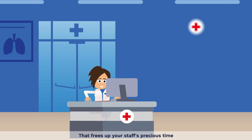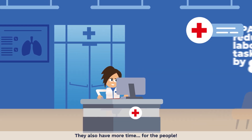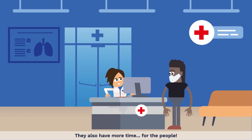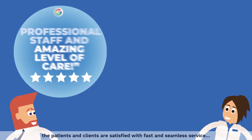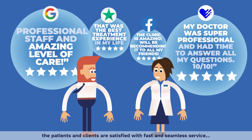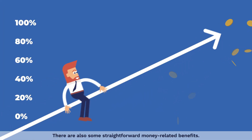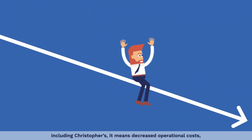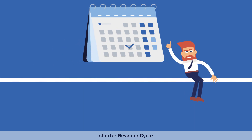That frees up your staff's precious time, and they can take care of more demanding tasks. They also have more time for the people. As a result, thanks to RPA implementation, the patients and clients are satisfied with fast and seamless service. There are also straightforward money-related benefits: for most healthcare companies, including Christopher's, it means decreased operational costs, shorter revenue cycle, and improved cash flow.